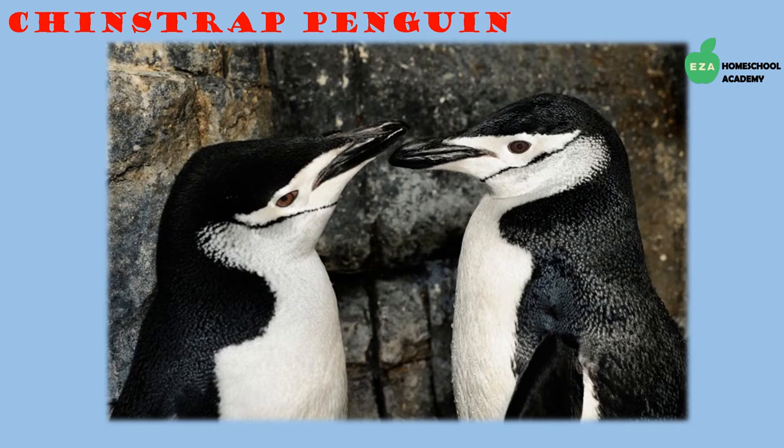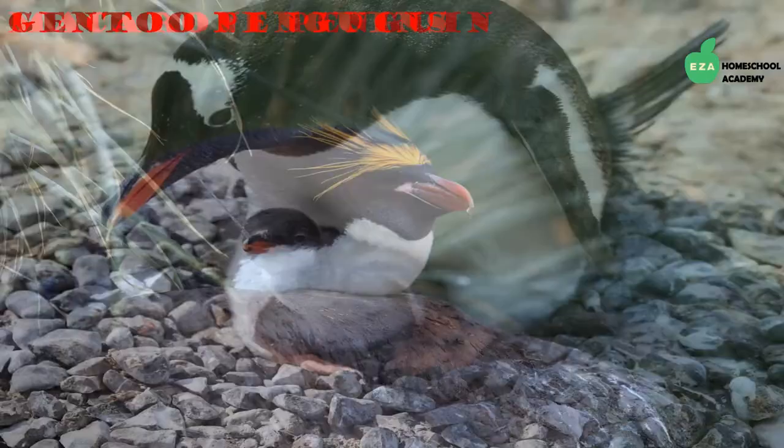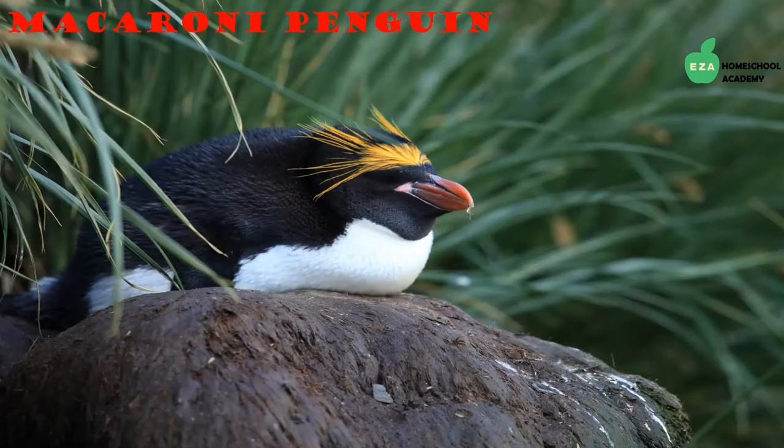Gentoo penguins are recognizable by a white band of feathers that runs across their heads. They are the largest penguins in the stiff-tailed family. Like other penguin species, parents hunt for food and partially digest it before returning to their chick. The parent then regurgitates the mixture, and the chick eats directly from the parent's bill — this mixture is sometimes called crop milk.